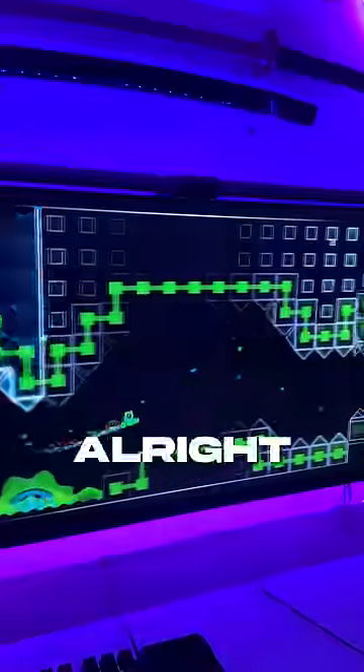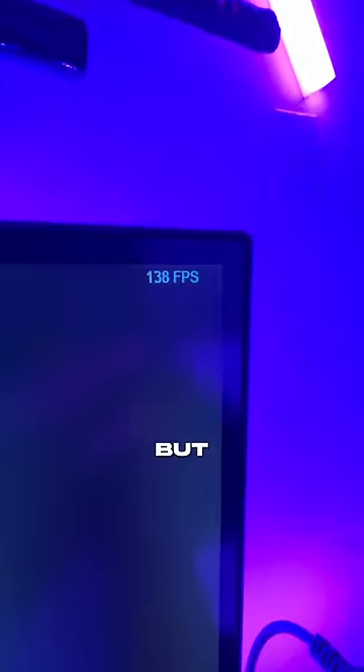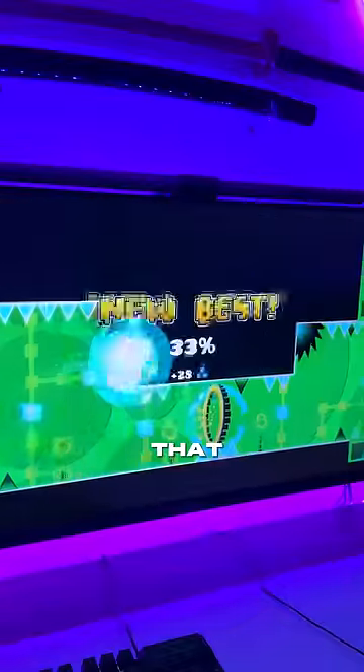Starting off easy, let's load up Geometry Dash and see how it does. As expected, I'm getting a solid 144 FPS, but this is a 2D game, so it's not really that hard to run.